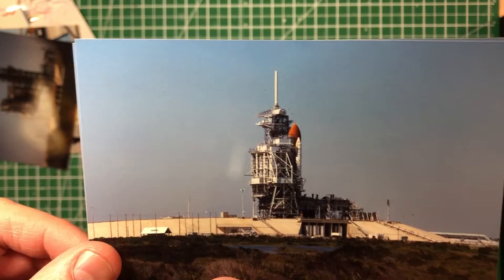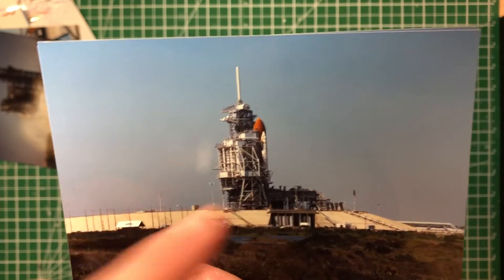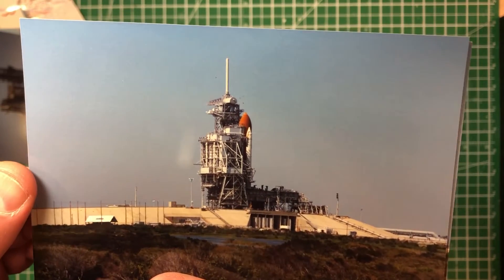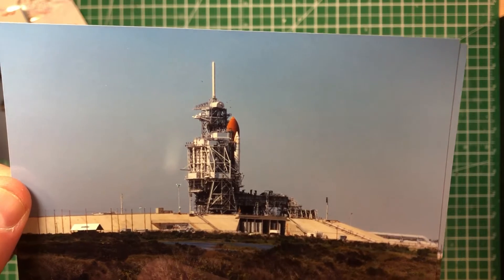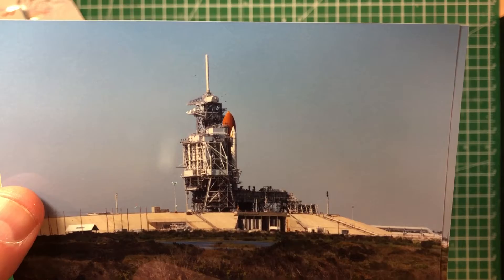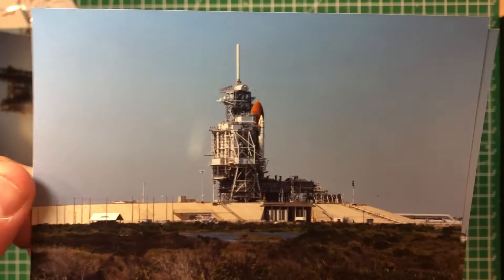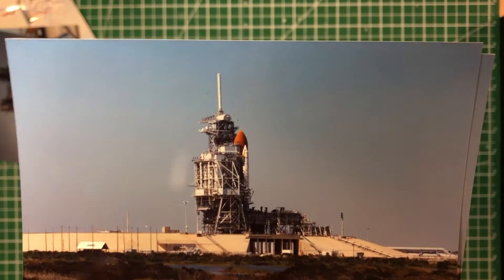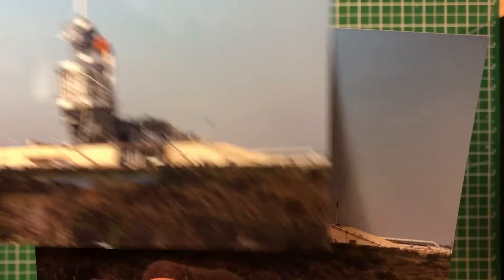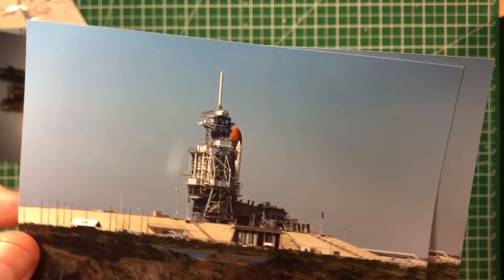Then we drove by 39B, which is the launch pad the Challenger took off from. That is the Discovery — this picture was taken in March of 1989 for STS-29, which had the IMAX camera aboard. I was upset because we were leaving; it launched within the week of this photograph being taken, and I was upset that we didn't get to stay in Florida for the launch — our vacation was over.